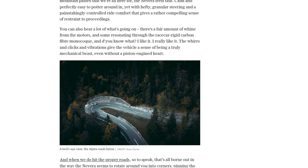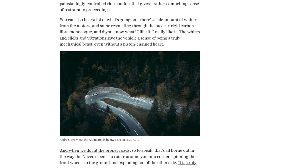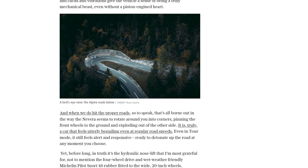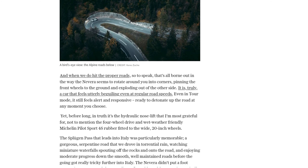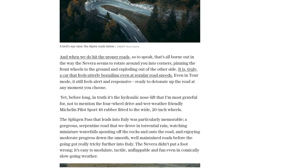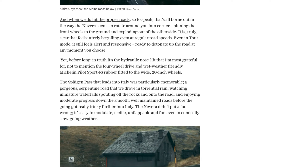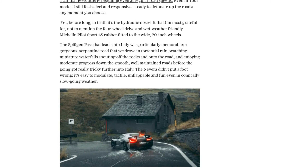Would Vicky Parrott buy a Rimac Nevera if she had the money? Probably not — but not because of its performance. She's just not into hypercars. However, she acknowledges that the Nevera is a groundbreaking engineering feat, showcasing what electric cars are capable of. It's a poster child for battery propulsion and a symbol of the transition to renewable fuels.